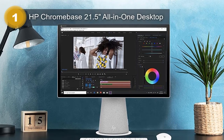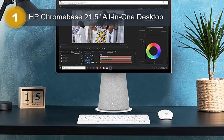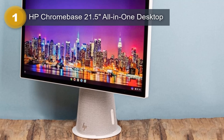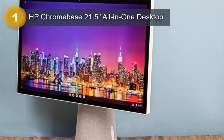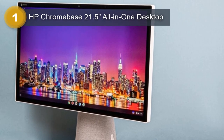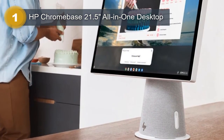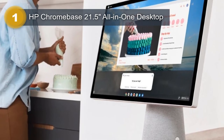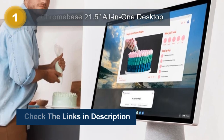One of the standout features of the Chromebase is its 21.5-inch rotating Full HD IPS touchscreen display. This display provides crisp and clear images, making it perfect for viewing photos and videos. It is also great for touch-based navigation, which is especially useful for those who prefer a more hands-on approach to computing. Another great feature of the Chromebase is its ChromeOS operating system, specifically designed for web-based computing, making it perfect for those who primarily use their computers for browsing the Internet and using web-based applications.